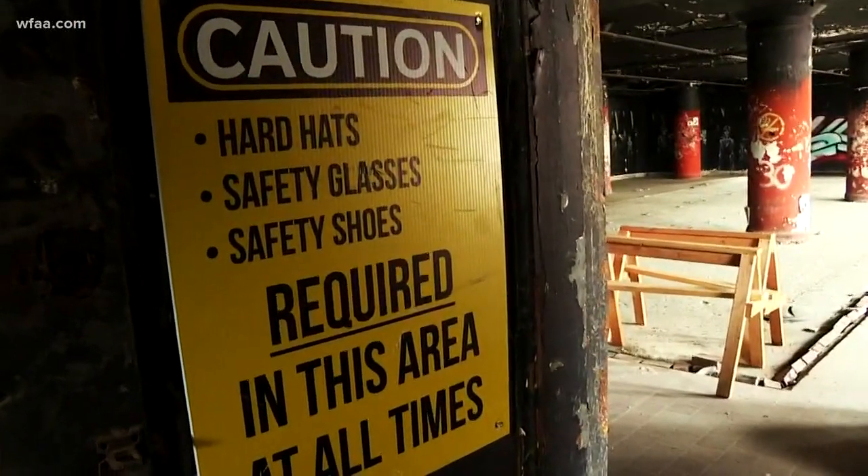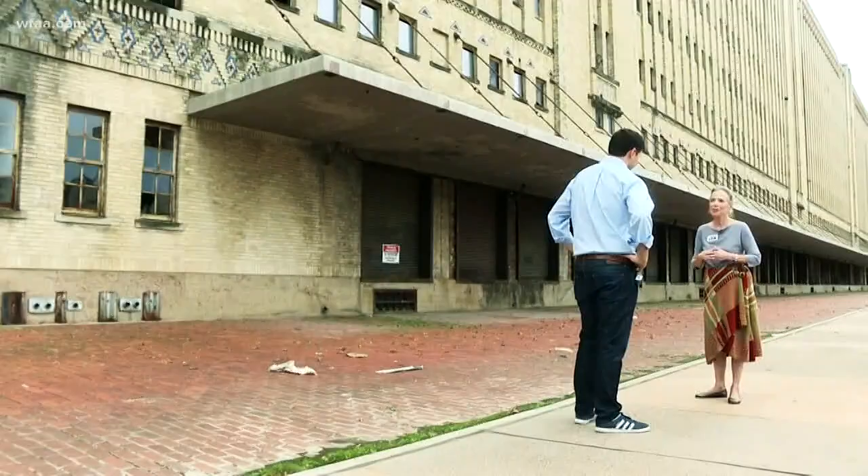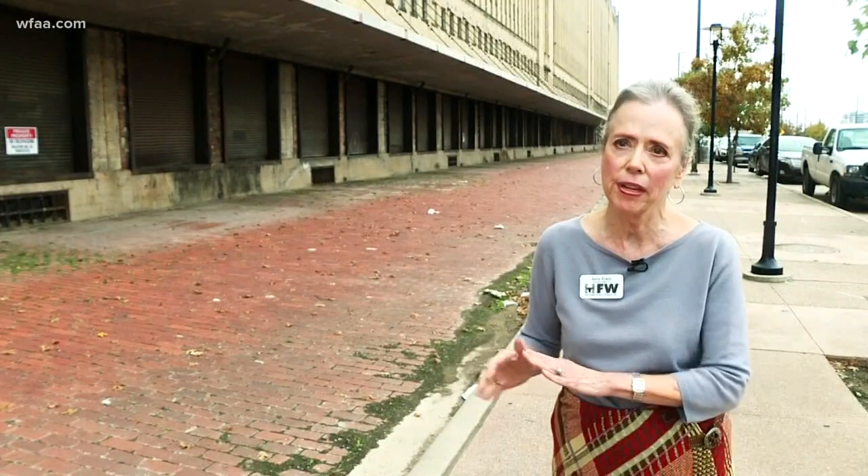The project has faced criticism from some city leaders — questions about the pace and whether the building is to code. We just need a project or we need a new owner. It's been put on historic Fort Worth's endangered list. Making sure this building will be safe enough that it really can have a future in it.